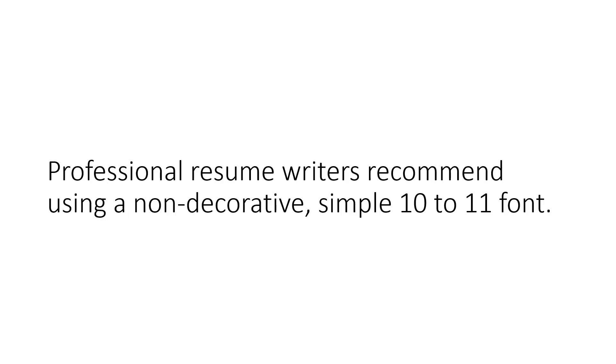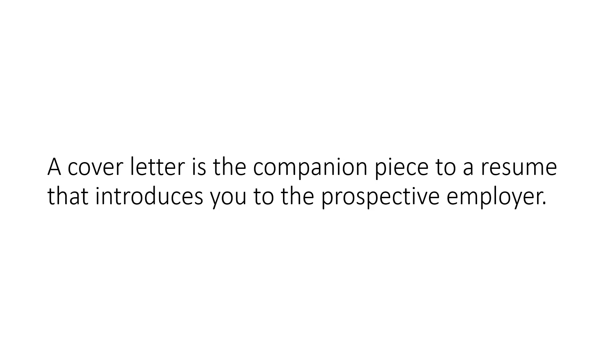Professional resume writers recommend using a non-decorative simple 10-11 font. A cover letter is the companion piece to a resume that introduces you to the prospective employer.